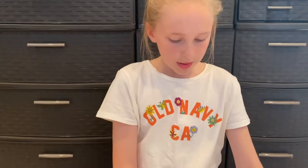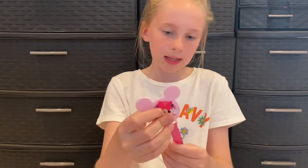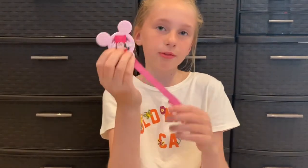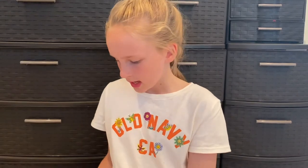Then I have some pacifier clips. I have this little Minnie Mouse one — I also have a Mickey one but I didn't bring it up. This one we got for Whitney for Christmas. You just attach it here and it works really well. We actually found those at the Dollar Tree.